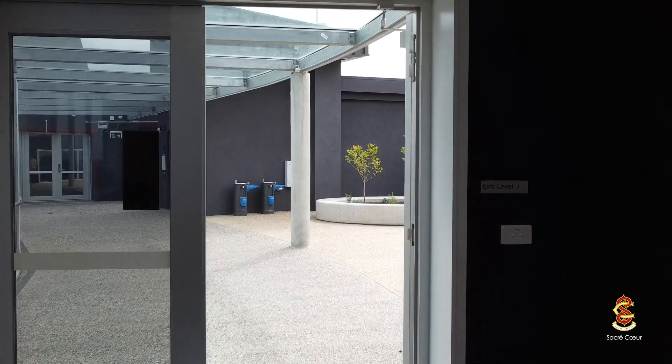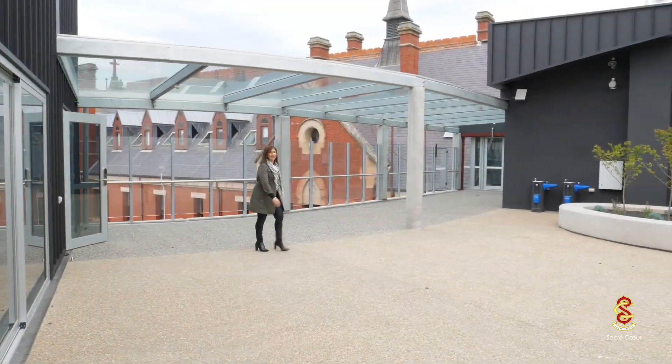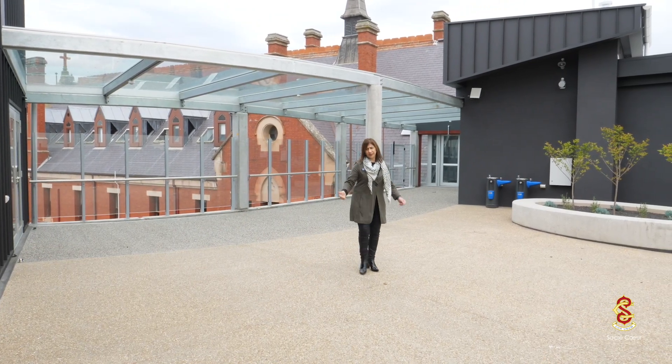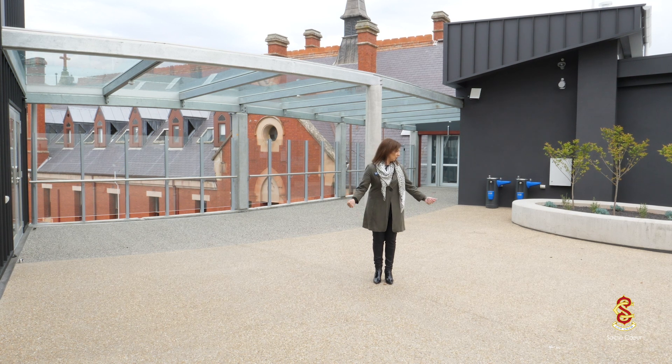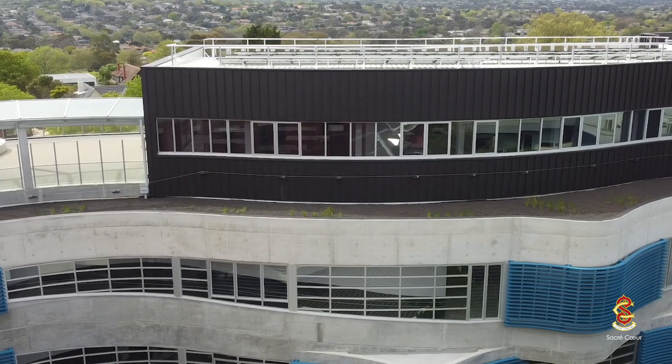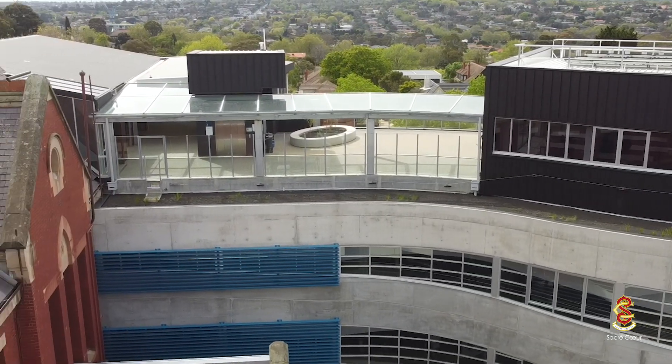And now let's head out onto our rooftop terrace. This is our magnificent rooftop terrace with 270 degree views. It also serves as another breakout area, so along with our internal breakout areas we have a number of outdoor breakout areas for our students. In addition to that, it will be very conducive to holding school functions. Thank you for joining me on a tour of our St. Madeleine-Sophie Borough Centre. We hope to see you very soon.